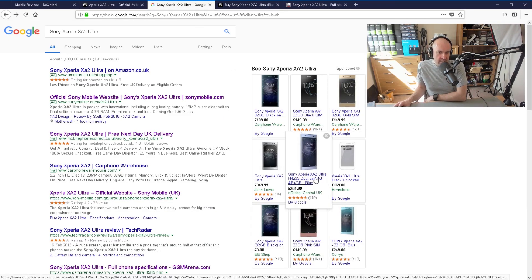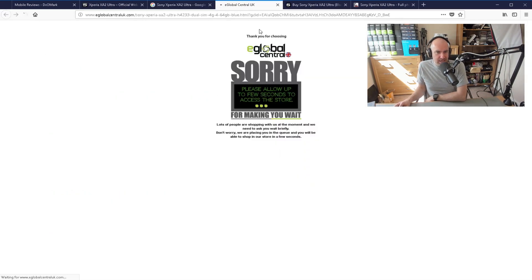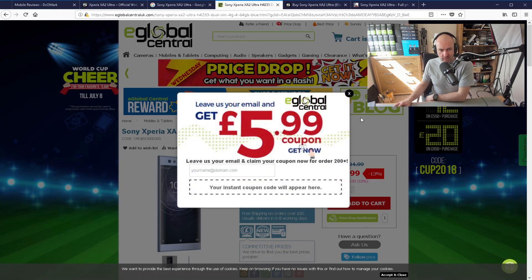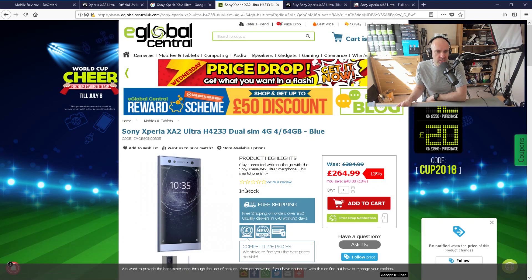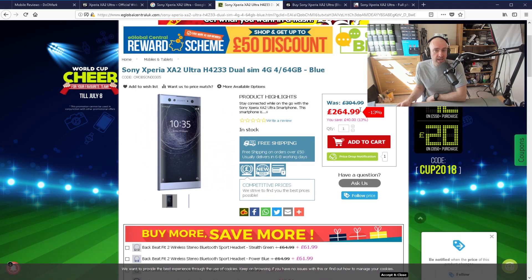I think it's too expensive. There is an e-global central UK import option — I believe they're based in Hong Kong. So if you are wanting to import it from China or something, that really does change the story. At that price, this is a more attractive option. I definitely think for a brand like Sony to be available at that price is a much more attractive proposition.